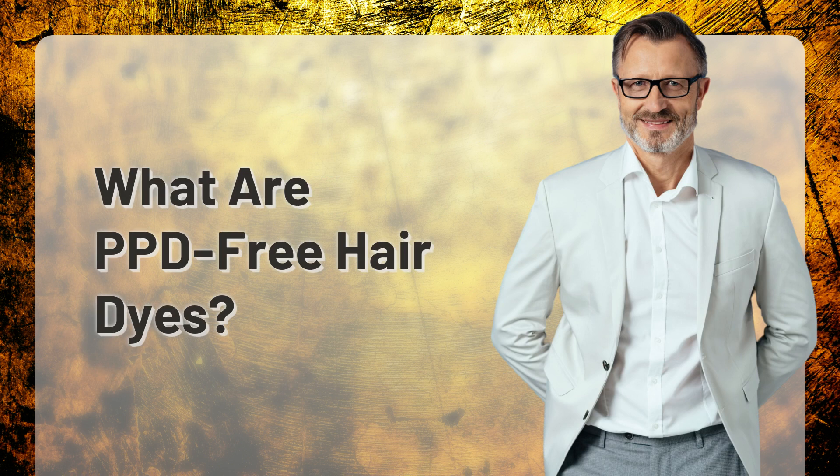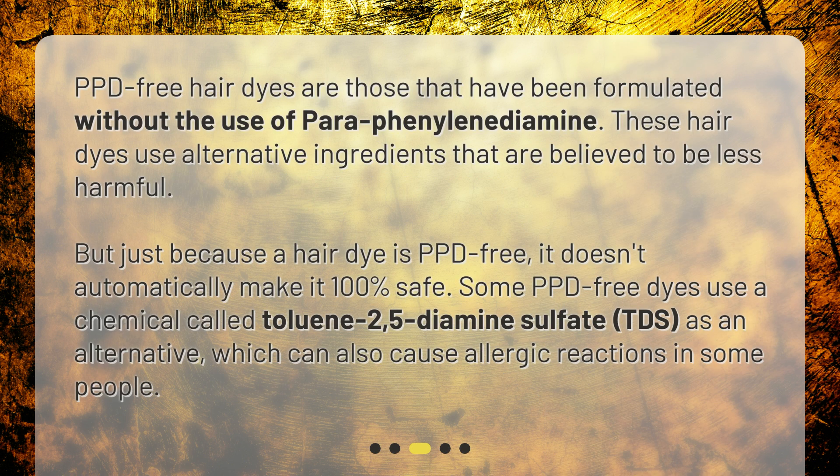What are PPD-Free Hair Dyes? PPD-Free Hair Dyes are those that have been formulated without the use of paraphenylenediamine. These hair dyes use alternative ingredients that are believed to be less harmful. But just because a hair dye is PPD-free, it doesn't automatically make it 100% safe. Some PPD-free dyes use a chemical called toluene-2,5-diamine sulfate (TDS) as an alternative, which can also cause allergic reactions in some people.